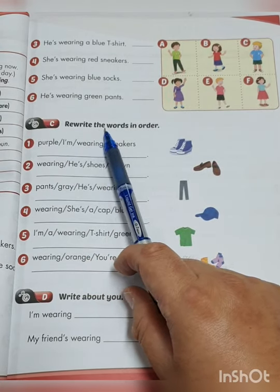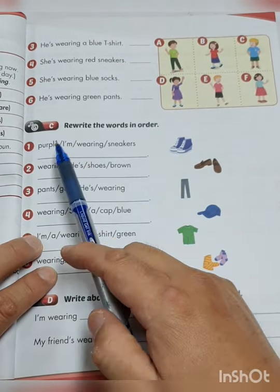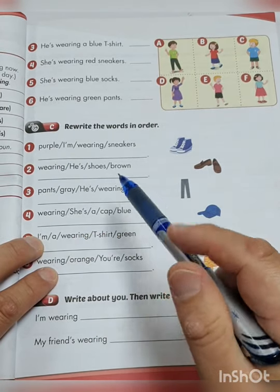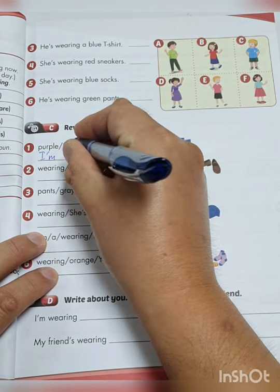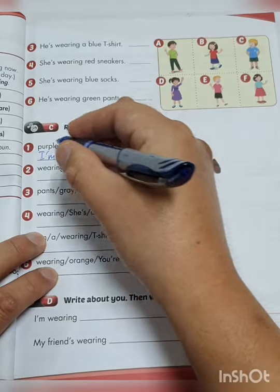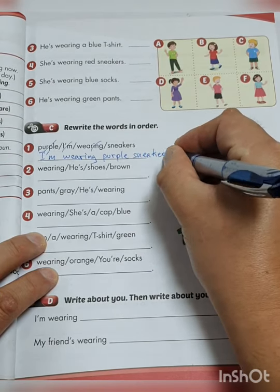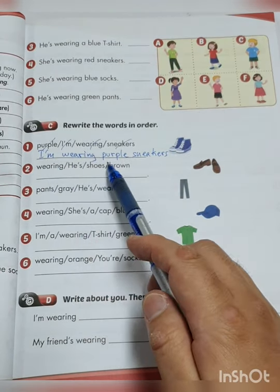Exercise C — rewrite the words in order. So number 1, you have a picture and you need to write the words in the correct order. The words given are: purple, I'm, wearing, sneakers. The correct order is: I'm wearing purple sneakers.